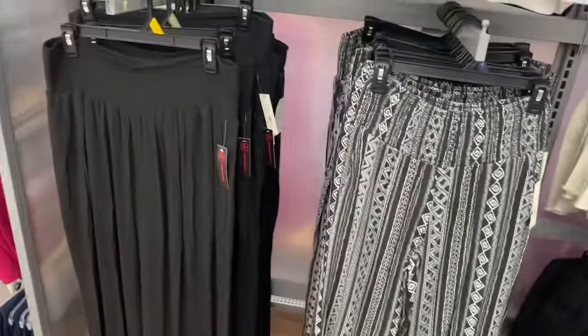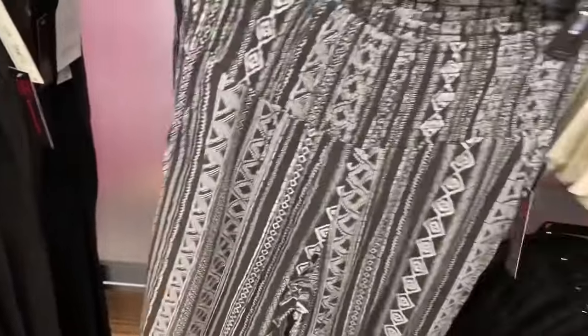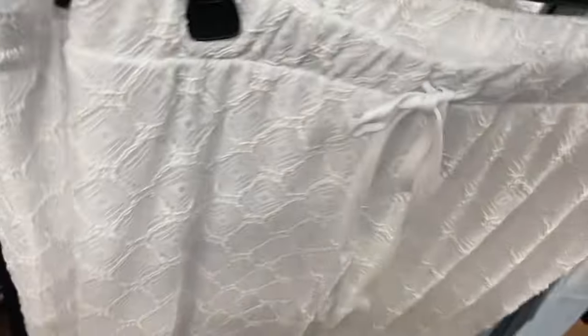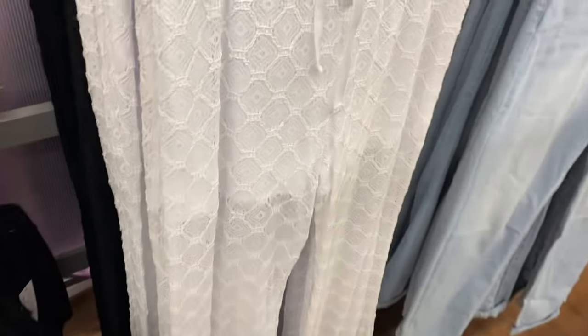They have smocked wide leg pants for $11.98 — black or patterned — with pockets in the front. Fringe shorts for $12.98 come in black or white and were online previously. There are also crochet flare pants in black or white — they have built-in shorts so they're not totally see-through.